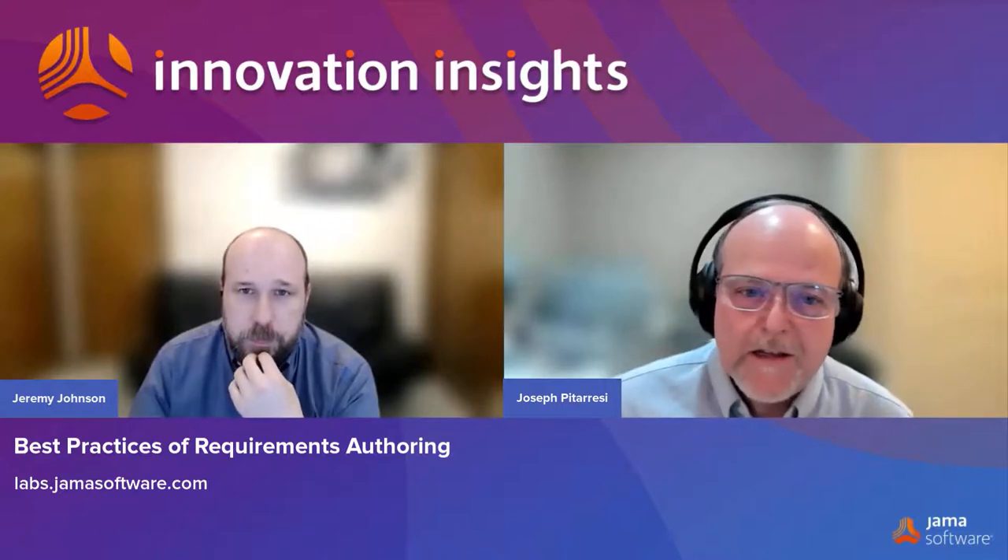Stepping aside from the Requirements Advisor itself, how do you write good requirements, or what are some skills that are helpful? jamasoftware.com has an amazing amount of free information on writing better requirements. It's great to have a high-level view and also go down into the details. I really like our five best practices for writing requirements — we actually have an infographic, a white paper, and a webinar on that.